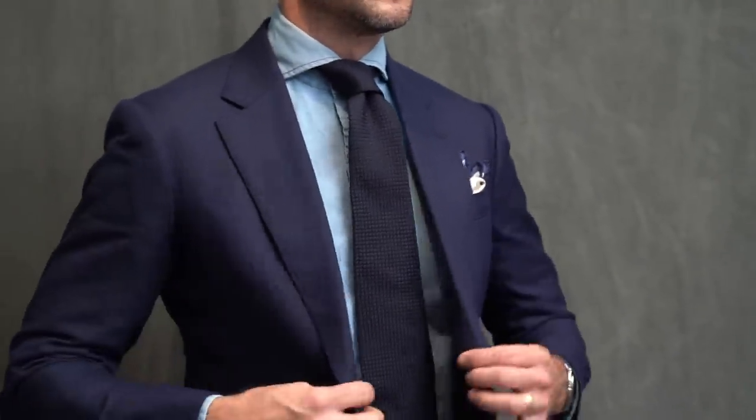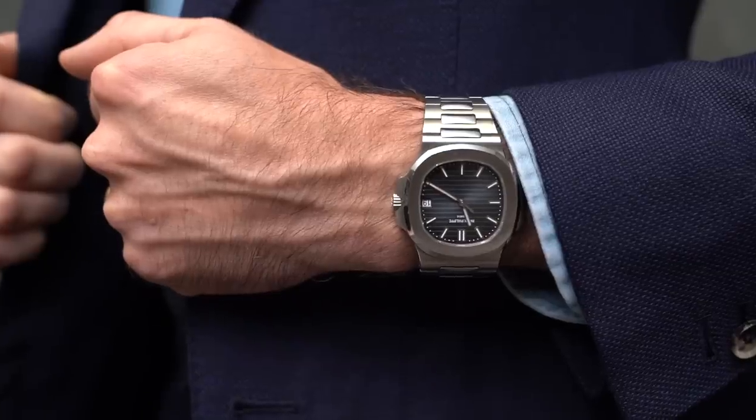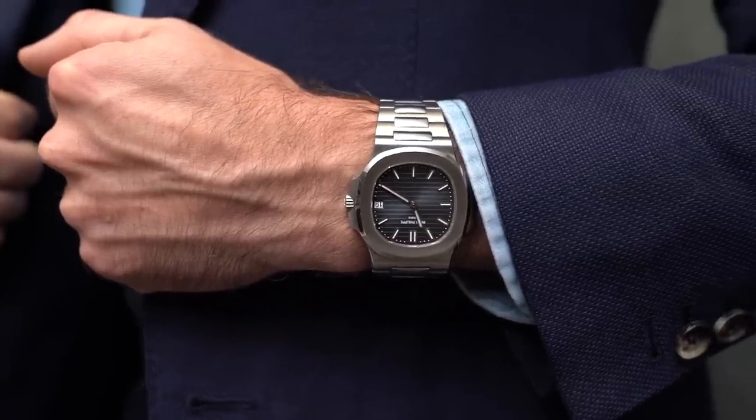A denim shirt always looks great with a navy grenadine tie, and to keep with the more casual theme the pocket square fold has a little more flair, 5711 on the wrist, and loafers instead of lace-ups.